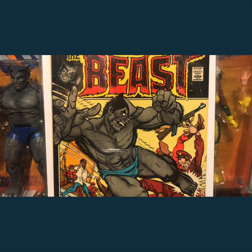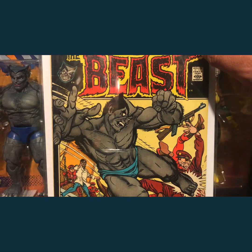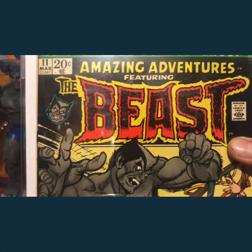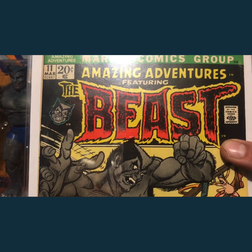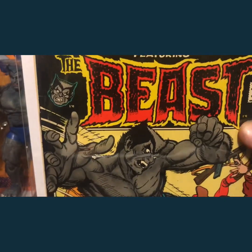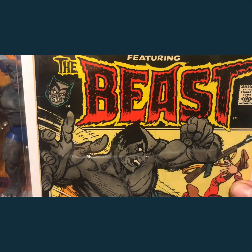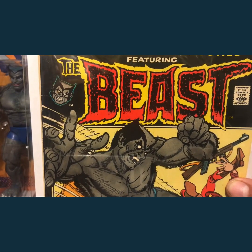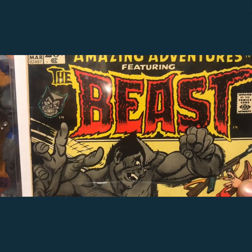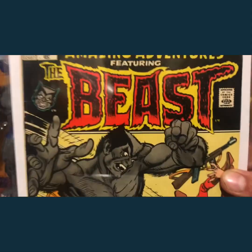I've been after this run for quite some time, and I finally achieved one of the books off my want list — Amazing Adventures #11, the first gray fur Beast. It's a really nice high-grade border book. I love the old bronze age Marvel books with the border; this one's got a black one. It gives you an insight into what happened after X-Men #67, because after that the series went to reprints up to issue #93.